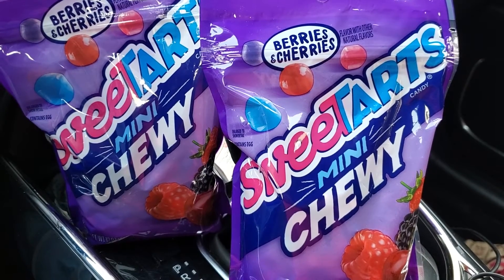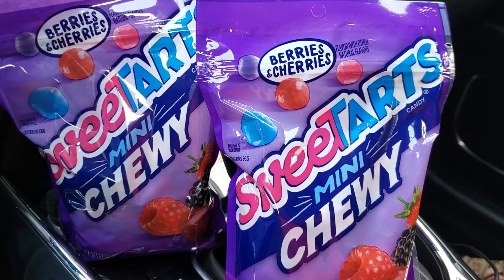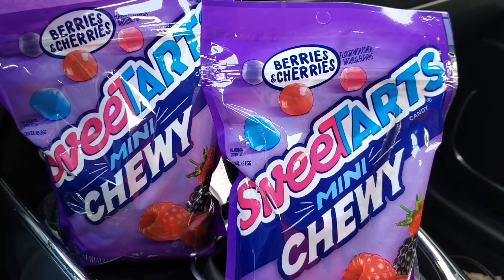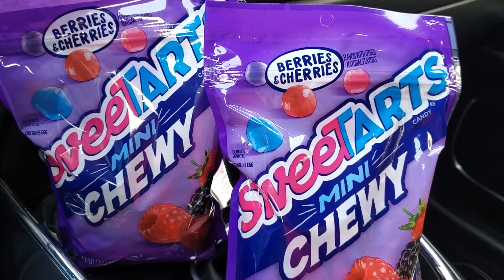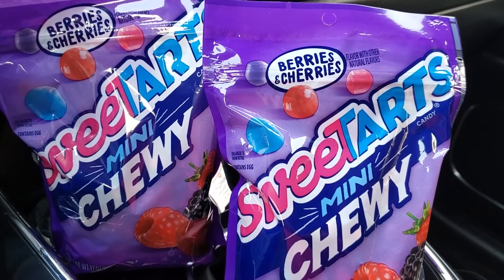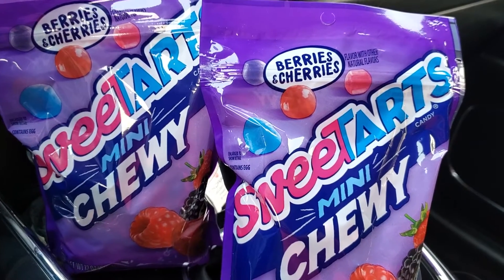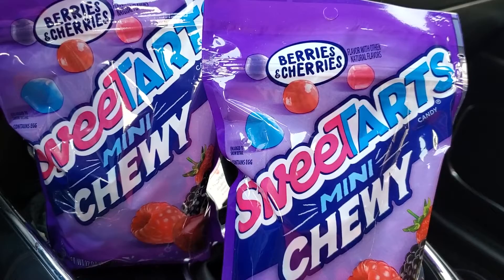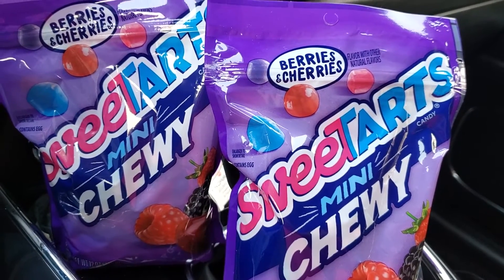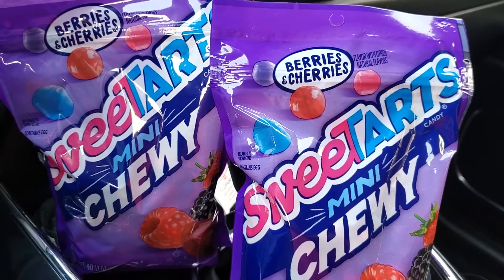Hi everyone, welcome back to Clipping for Coupons with Allie. I am outside of Walgreens and I came across a really good deal. It is a clearance deal on the Sweet Tart Candy — these are the bigger bags. They are the 12 ounce bags and they are regular price at most stores for $4.49, and right now at my local store they are ringing up for $0.44 each.